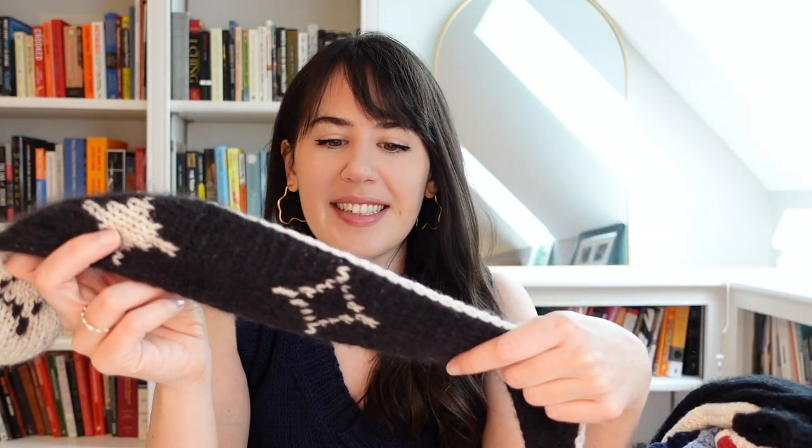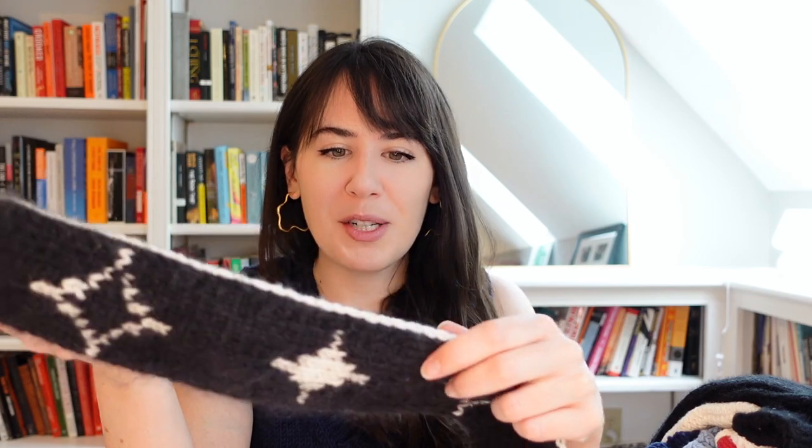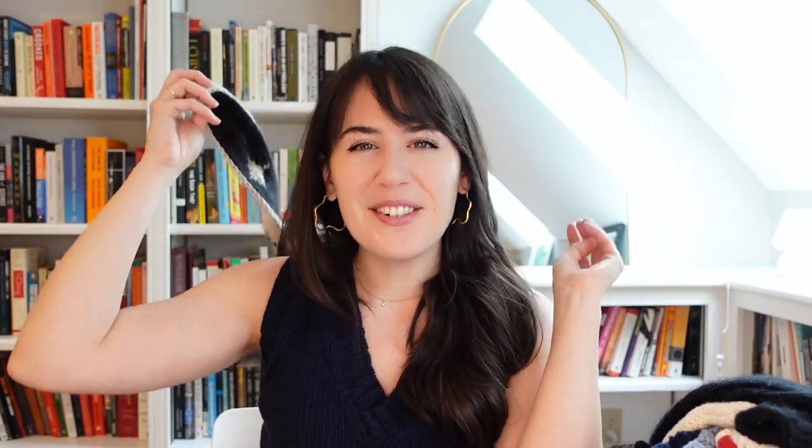Then I made a third one — the blue uses two strands of Knitting for Olive Soft Silk Mohair and one strand of fingering left over from a sweater. I felt like the messy edge was way more obvious on that one, so I finally fixed up the edge technique using a different method. The fourth one uses two strands of Knit Picks Aloft mohair and one strand of Knit Picks Gloss fingering. These were scrap projects to use up yarn and play around with double knitting, which I hadn't done before. I made a pattern for these called the Halo Headband.